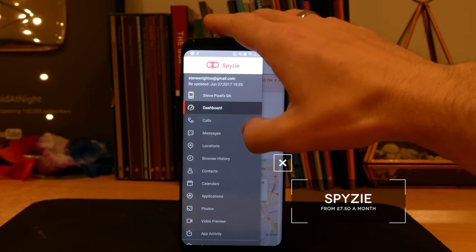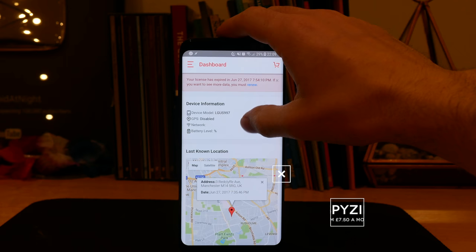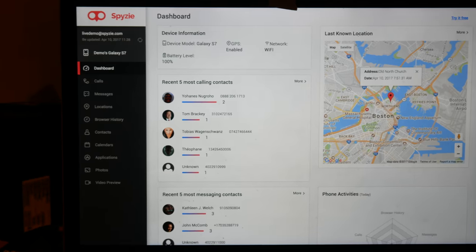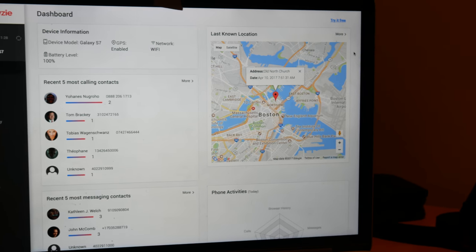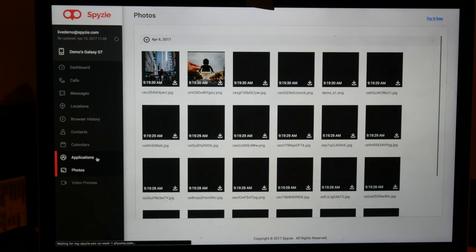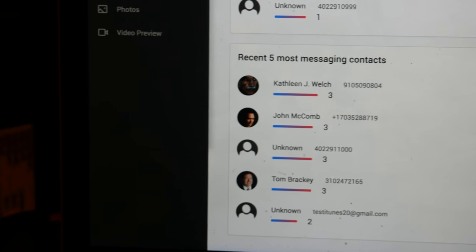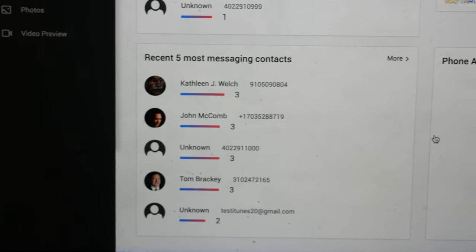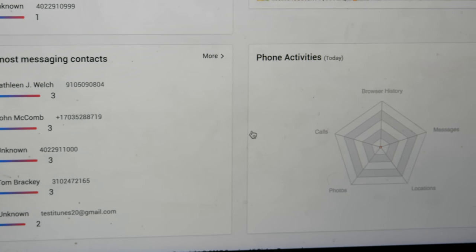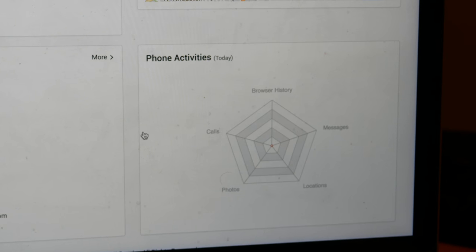First on this list we have Spyzy, and this allows you to track and monitor an Android phone remotely. Not only does this allow you to track people's locations, you can also see what apps they have installed, which apps they're using the most, what websites they visit, and the photos that they take. It's a really powerful tool so obviously you don't want to abuse it. In order to get this to work, you need to install it on your Android phone and you will then get prompted to go to the Spyzy website to download the secret app which runs in the background and monitors this for you. You can then track all of this information on another smartphone or on the website.